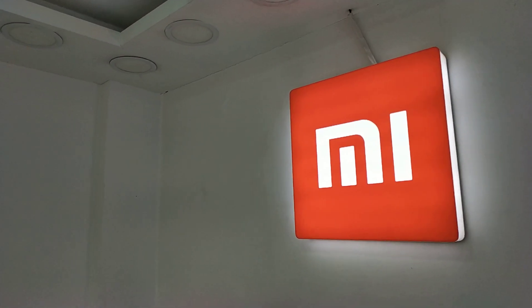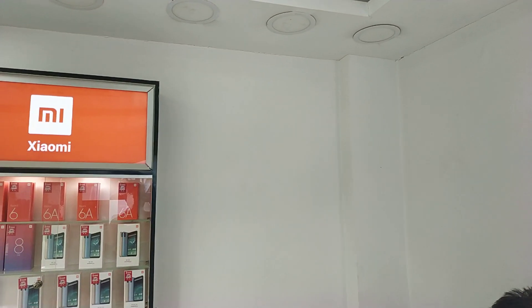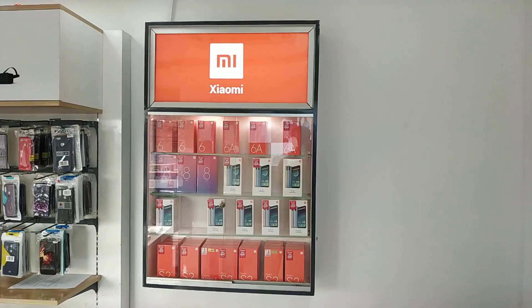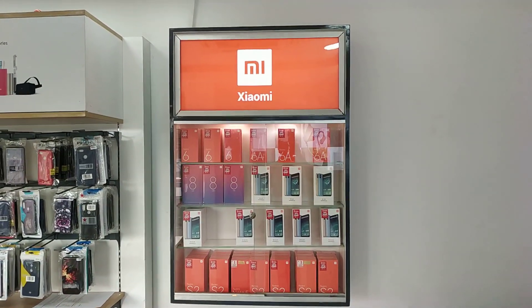Assalamualaikum, welcome to BDJI TV Friends, how are you? Recently, Xiaomi has released a new phone — the Mi 9 — which has been announced for the market.